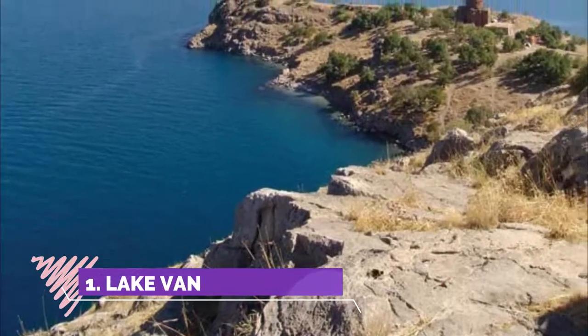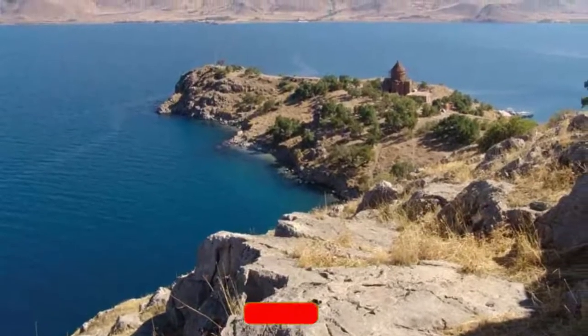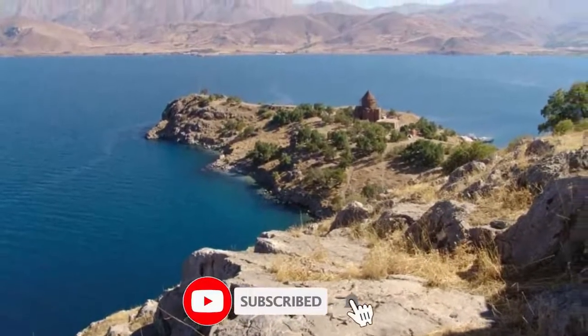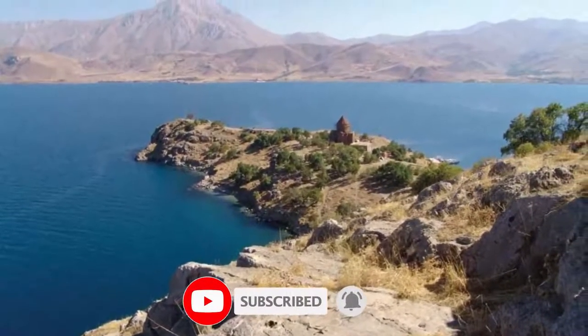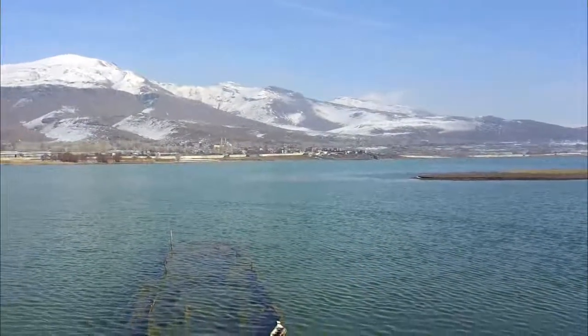Number one: Lake Van. The largest body of water in Turkey, this triangular-shaped lake contains salt water that is unsuitable for drinking or irrigation. The only life form that can survive in the water is a species of freshwater fish called Darek that has adapted to live in a saline environment.